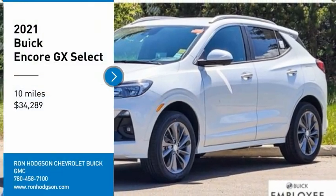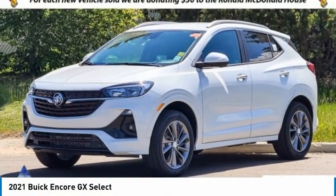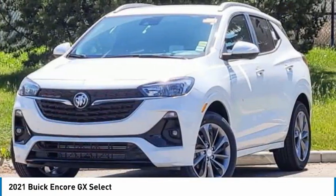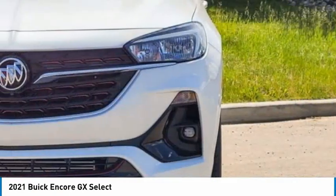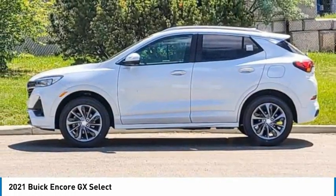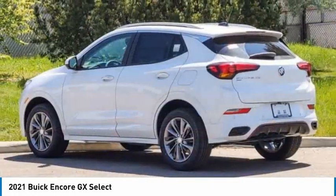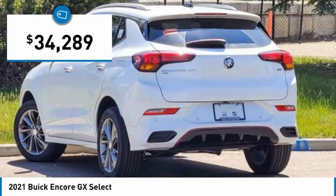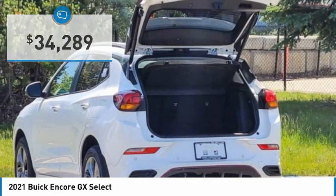Looking for the right vehicle? Check out the 2021 Encore GX. The Buick Encore GX provides plenty of space and functionality with its compact SUV body. It also provides plenty of safety features and a wide variety of options that you can upgrade to, and is priced below $35,000.